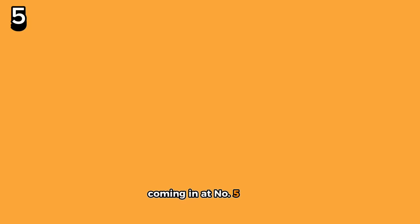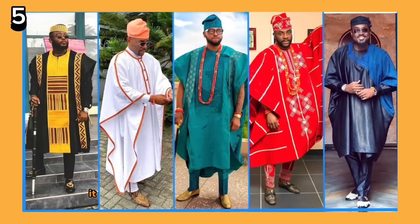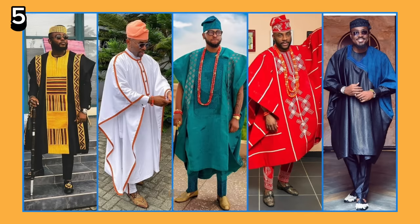Coming in at number 5 is a forest green full agbada, paired with black smart shoes to match a black shirt and tie. Agbada is a traditional robe of the Yoruba men of West Africa, coming with an inner cloth of different lengths and bottoms in the form of native trousers, paired with a native cap. Agbada is somewhat similar to the grand bubu or babaringa, but different in looks, style, shape, fabrics, and material, and are quite distinguishable. It usually features native embroidery, with variations based on the country you come from.